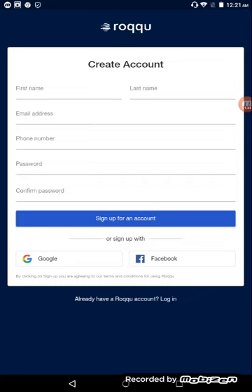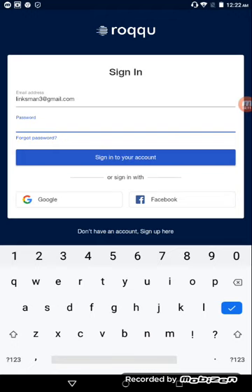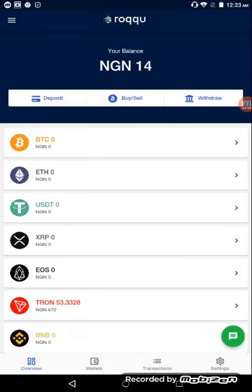I've already created an account that I'm going to use, so all I need to do is come back to this page and sign in. Let me quickly sign in — I'll enter my email address and my password, then click 'Sign into account.' It's signing me in now, just wait a moment.